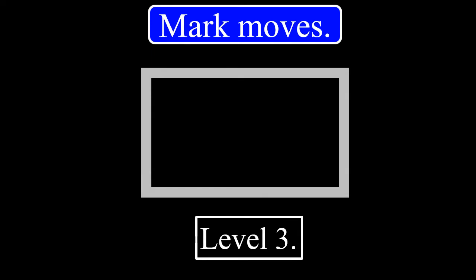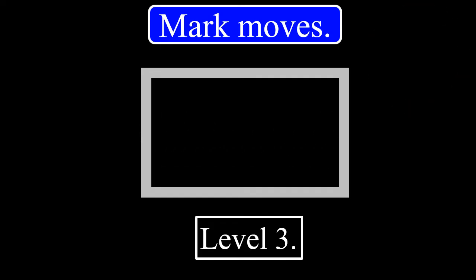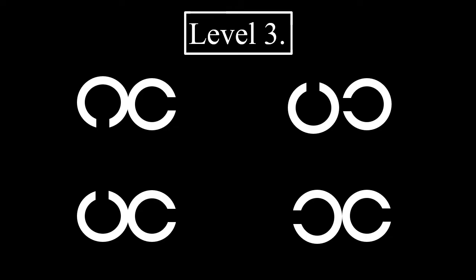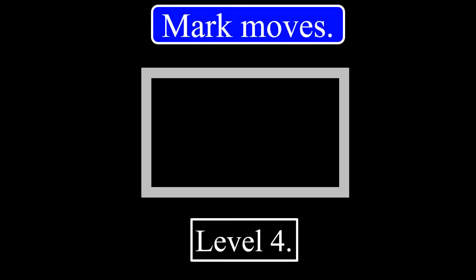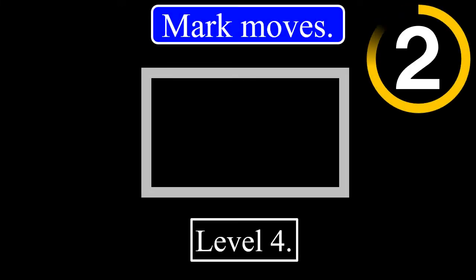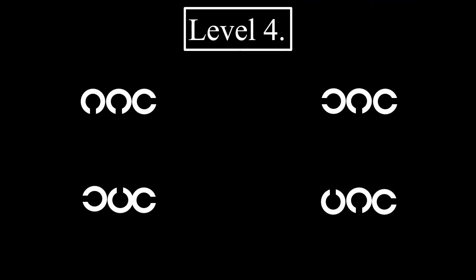Level 3. 3, 2, 1. The correct answer is this. Level 4. 3, 2, 1. The correct answer will be given after 5 seconds. The correct answer is this.